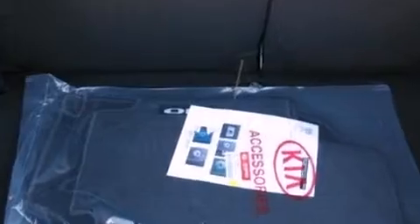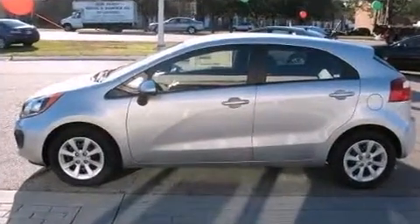Heated door mirrors, remote keyless entry, rear wipers, and one-touch window functionality.